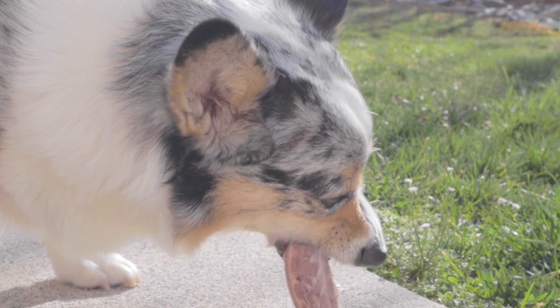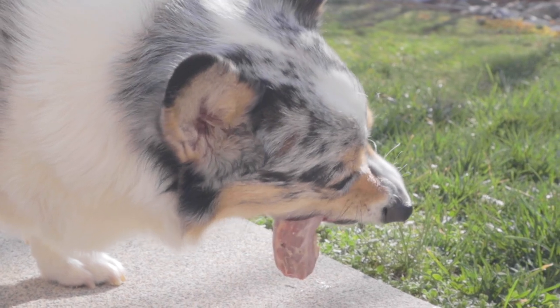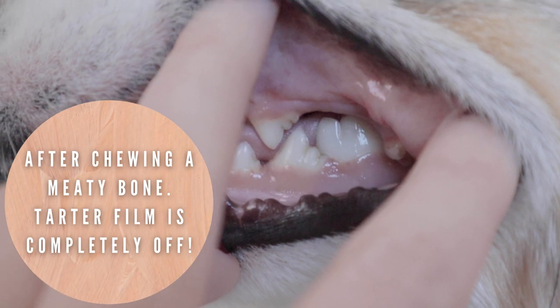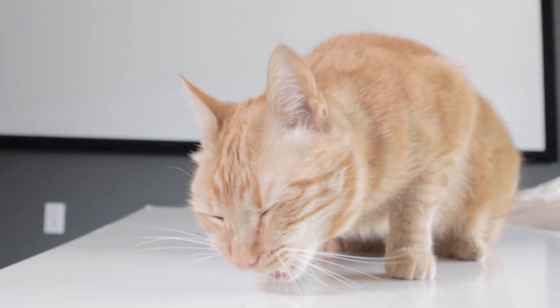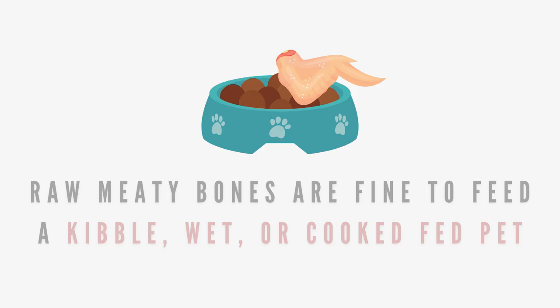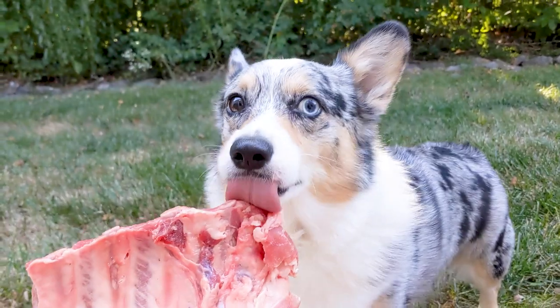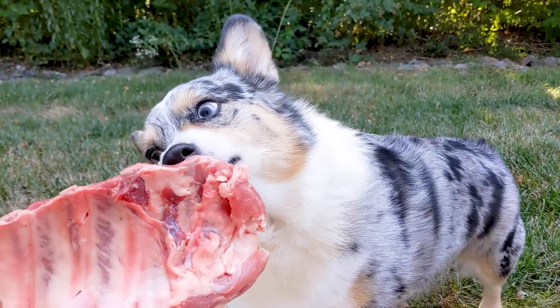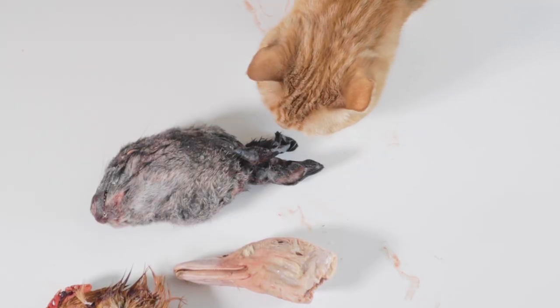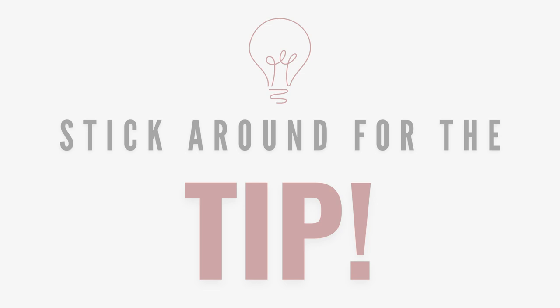The chewing, crunching, and gnawing action against the meat, tendons, and bone is what helps scrape the plaque and tartar off the teeth like a toothbrush, and in turn helps prevent gingivitis. Even though some of these bones will have raw meat on them, they're perfectly safe to feed a pet on a commercial or cooked diet, as long as their system does well with the raw inclusion. Let's go over some raw bones that tend to be the most helpful with cleaning the teeth, as well as a tip at the end that enhances their cleaning effect even further.